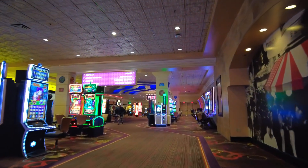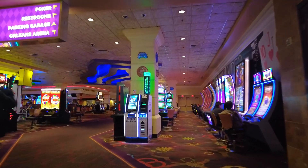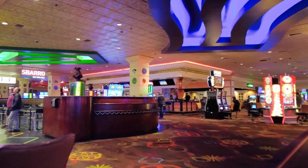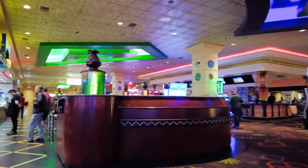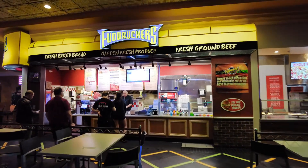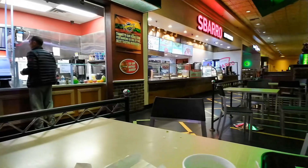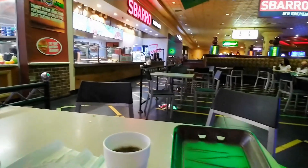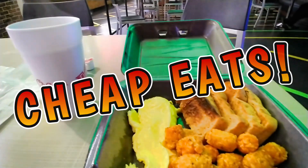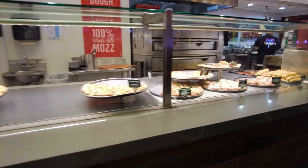To get to the food court at the Orleans, go all the way down past TGI Fridays to the back of the property. The Orleans food court has a Fuddruckers — they really do make the best hamburgers. There is also a Sbarro's pizza, a good choice for quick bites.